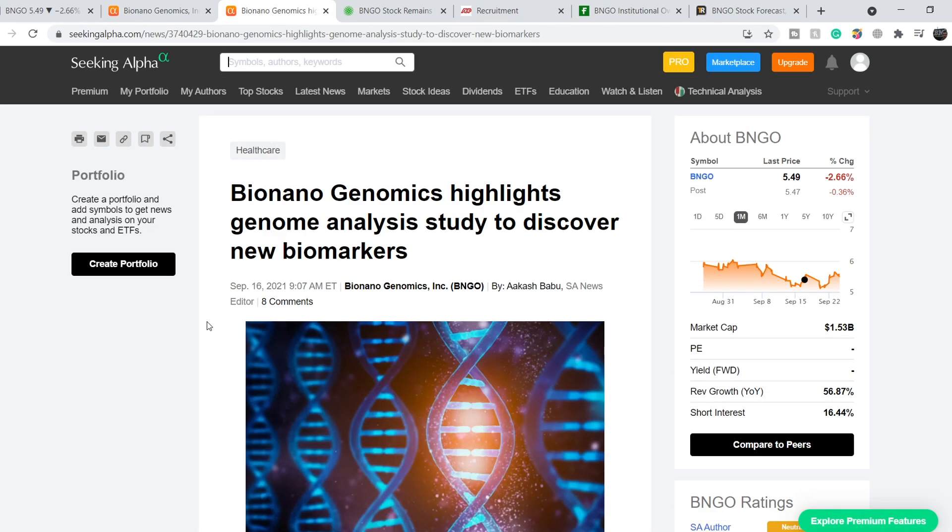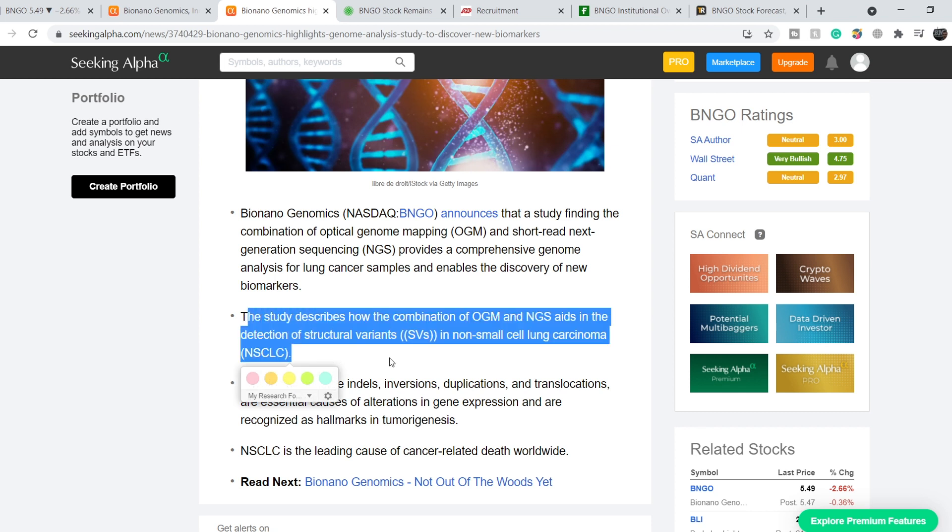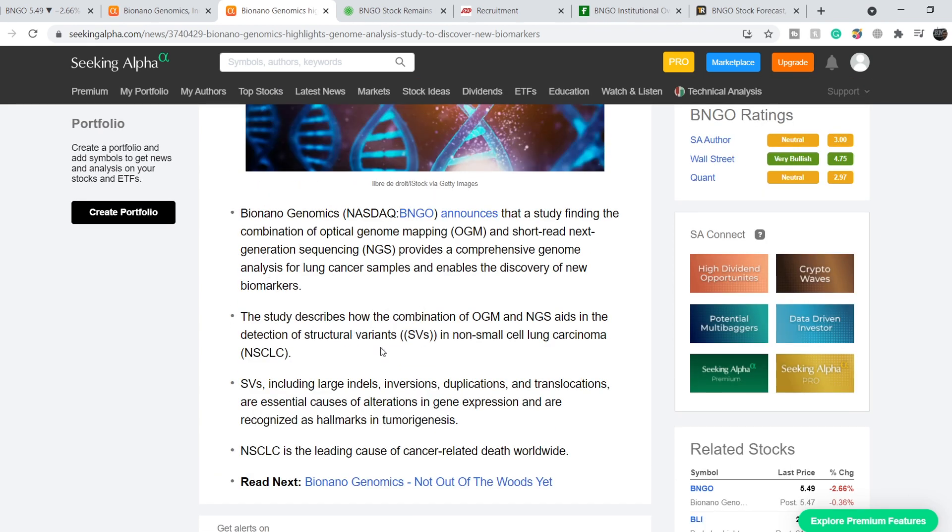Here's recent news I didn't cover in my previous video, published September 16th: 'Bionano Genomics Highlights Genome Analysis Study to Discover New Biomarkers.' The study finds that combining Optical Genome Mapping (OGM) and short-read Next Generation Sequencing (NGS) provides comprehensive genome analysis for lung cancer samples and enables discovery of new biomarkers. Specifically, the combination aids detection of structural variants (SVs) in non-small cell lung carcinoma (NSCLC), which is the leading cause of cancer-related death worldwide.